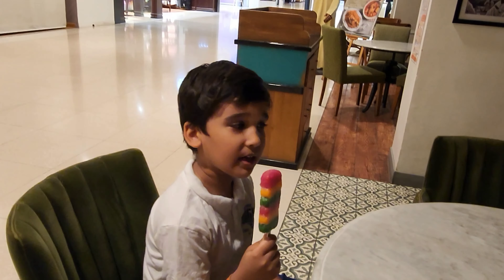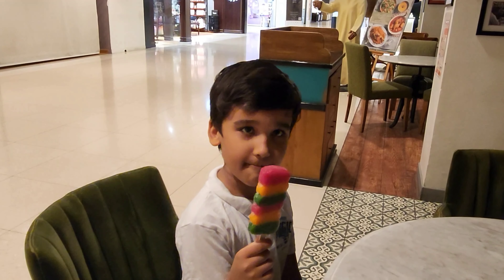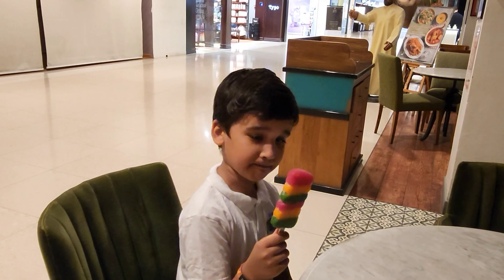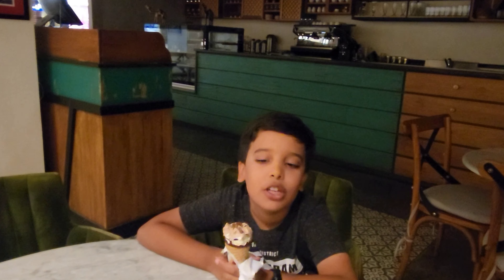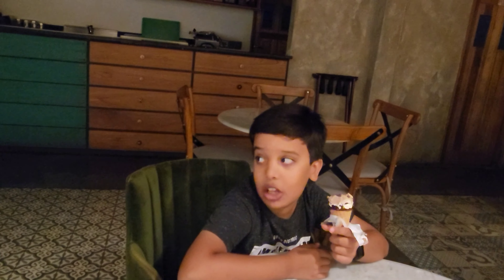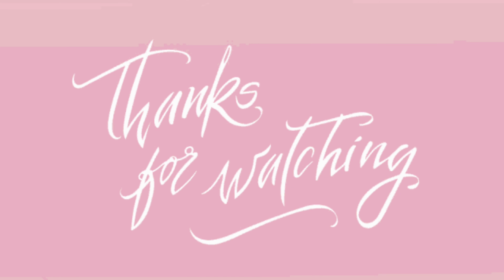I hope you guys liked it — subscribe, ring the bell for more notifications, and follow us on Instagram and Facebook. Thank you for watching our video. I hope you liked the video. Bye!